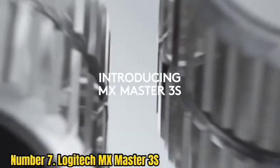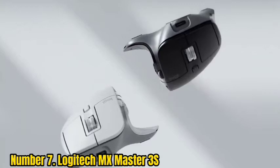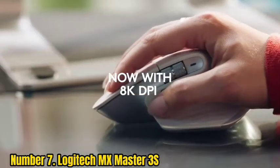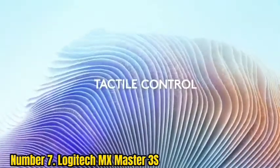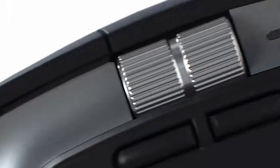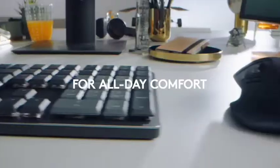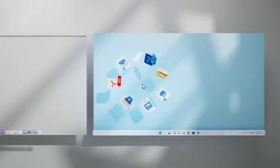Number 7: Logitech MX Master 3S. The best ergonomic mouse we've tested is the Logitech MX Master 3S. It's the latest entry in Logitech's MX Master series, and it shares the same right-handed ergonomic shape as other entries in the series. Its body is made of solid plastic with a soft-touch texture, and it's incredibly well-built. However, it's on the larger side and is most comfortable for medium-sized or larger hands. You can press its large thumb rest section to enable gesture controls, and its primary scroll wheel unlocks automatically for faster free-scrolling whenever you're scrolling quickly through a long document or website.